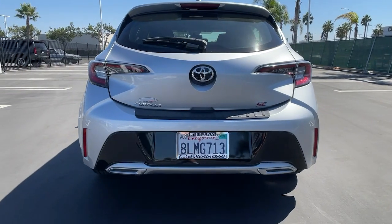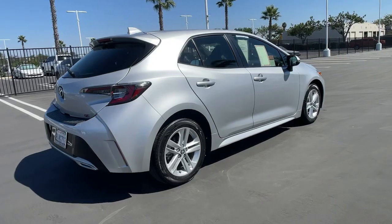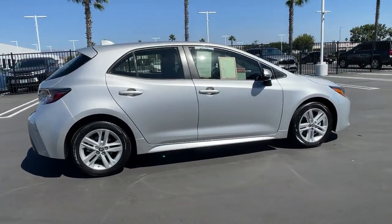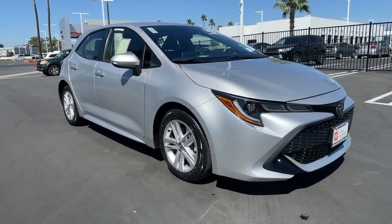Add zest to your daily drive in this sporty Corolla Hatchback. With a wide stance, responsive and stable suspension, plenty of power, and attention-grabbing looks, you'll enjoy a rush every time you take the wheel.